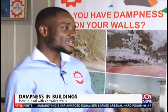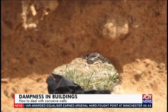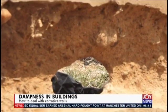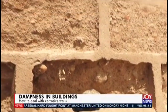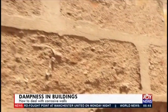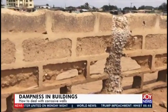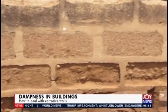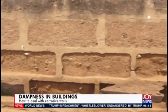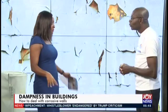We're showing visuals as well. What we could have done with this building is: if the DPC were placed just six inches above the ground level, then all this dampness would stop, because the moisture is seeping through the blocks with nothing stopping it.